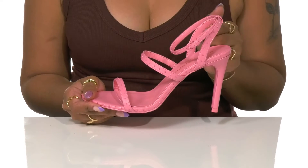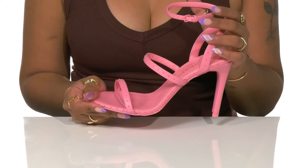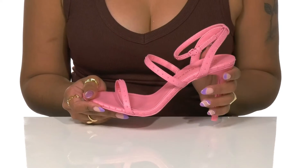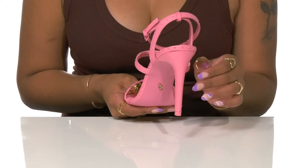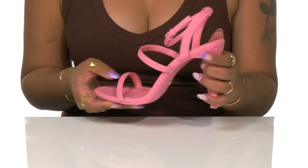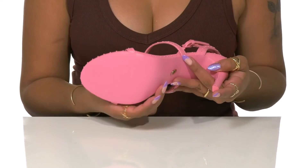A synthetic lining and gently padded insole rest softly on your feet, while an adjustable buckle closure provides them security. This sky-high stiletto heel adds four inches in height so you can stand tall in confidence. Below is a textured outsole for added grip with a metallic logo shining bright.